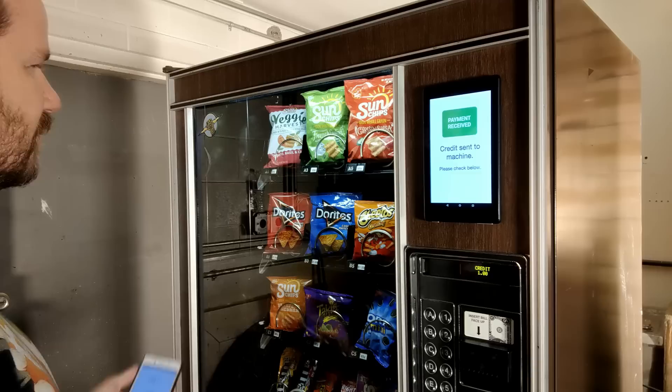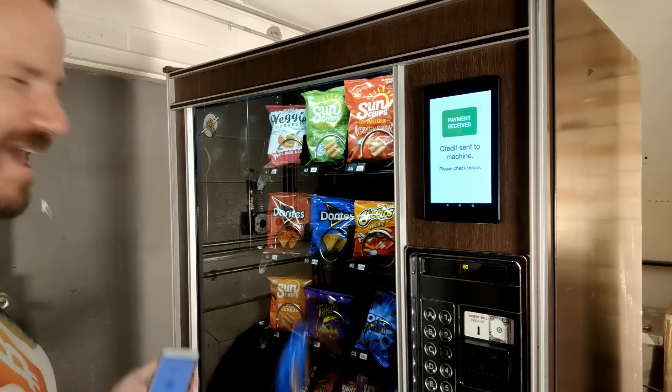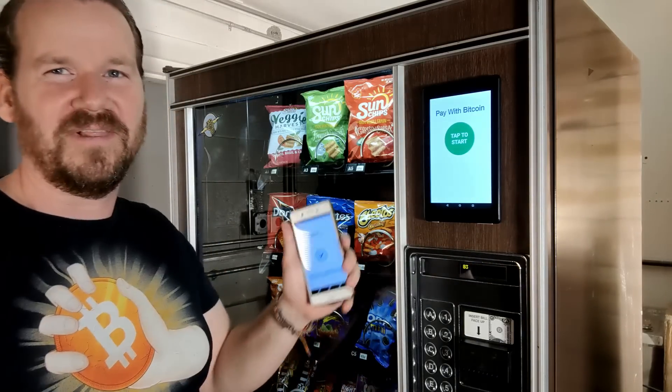What do I want here? How about Cool Ranch Doritos? Let's see. Woo, look at that — here they come! Lightning payment. I gotta get my Doritos. First Doritos bought with Lightning!